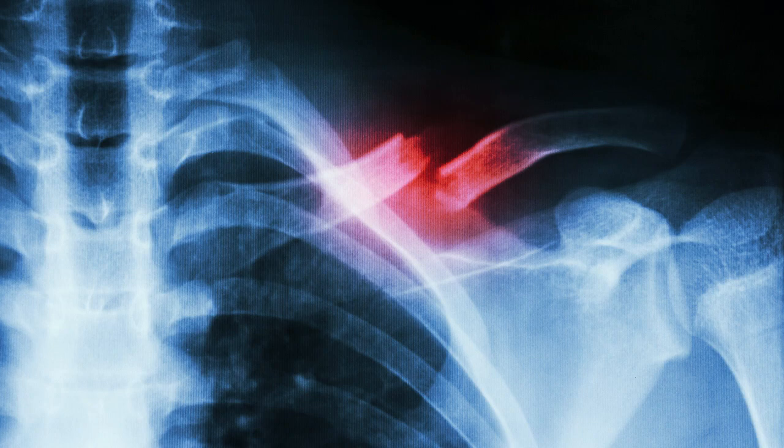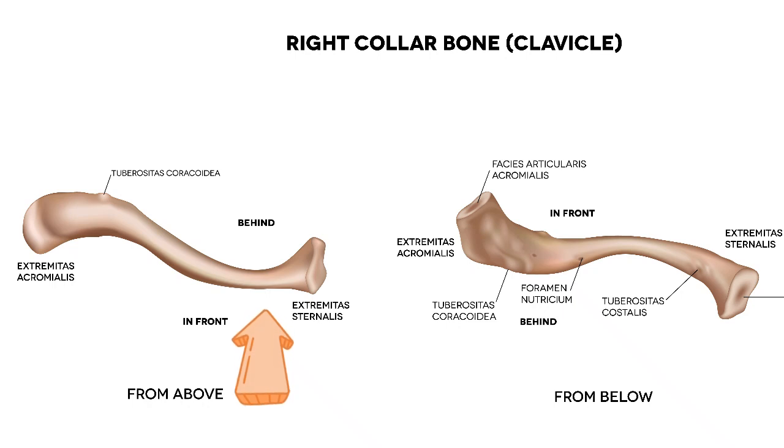A clavicular fracture may occur at different locations: on the medial part near the breastbone, on the diaphysis (the mid portion of the clavicle), or, most commonly, on the mid-lateral portion of the clavicle.